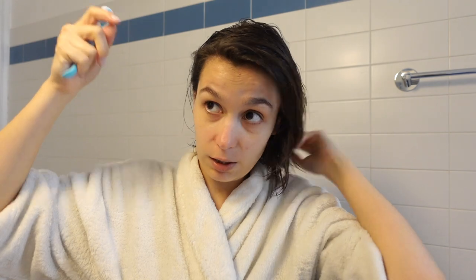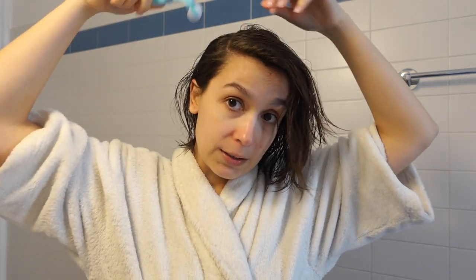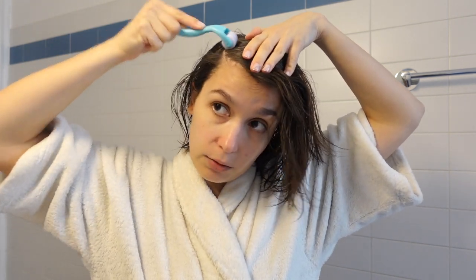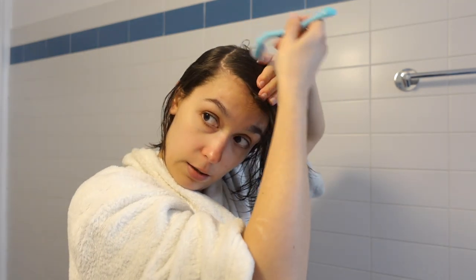Let's start micro-needling. This takes a little time because you want to do it in sections and be very vigorous. You section your hair and roll the device from the root toward the length. I hold my hair and go downwards — you don't have to be too delicate. The idea is for those needles to penetrate. Then I repeat this all over my head.